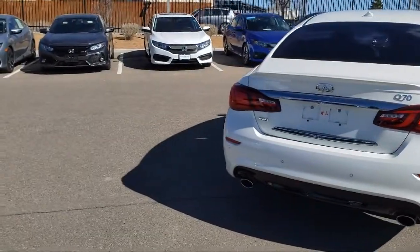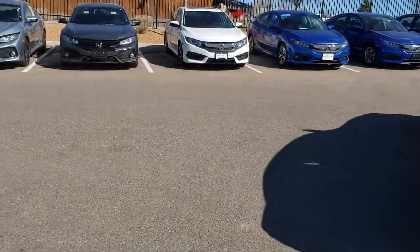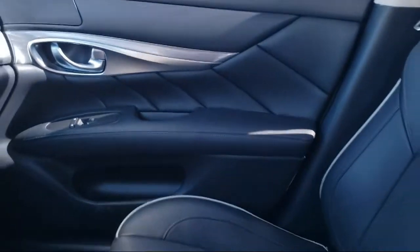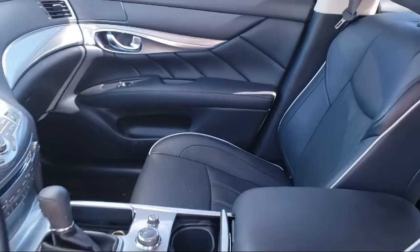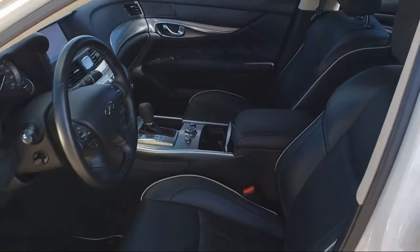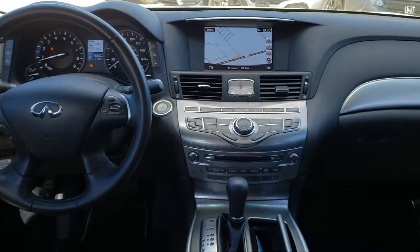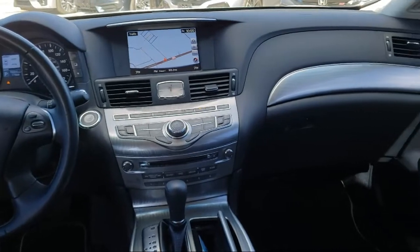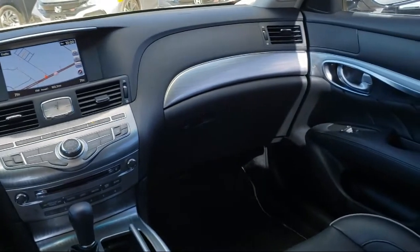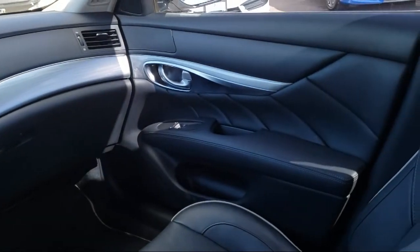At Honda of Santa Fe, every pre-owned vehicle at our dealership is thoroughly inspected and tested to ensure great performance and full satisfaction. We have gained a great reputation for offering some of the best quality pre-owned vehicles in the area. We have a friendly and knowledgeable team here to serve you, and we believe that the car buying experience should be as stress free as possible. So come in today and let us show you our dedication to quality service. We're located at 7511 Sirius Road in Santa Fe.